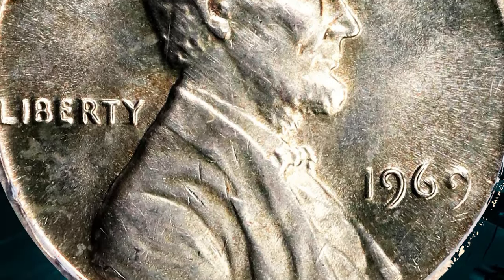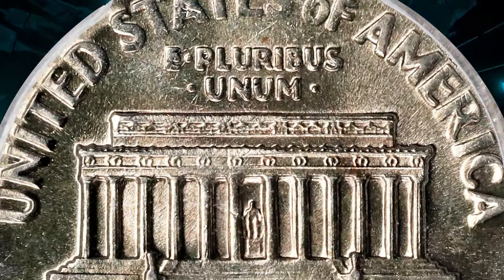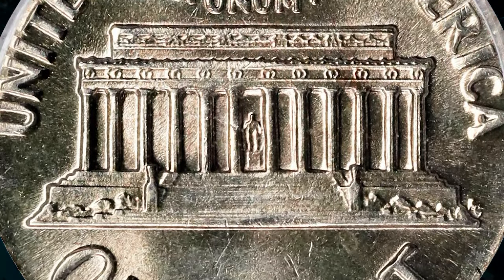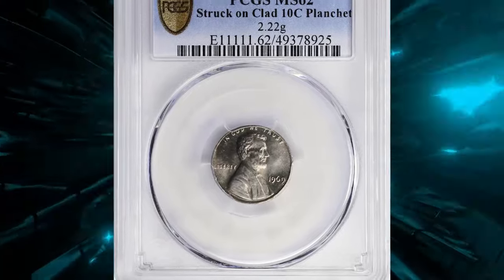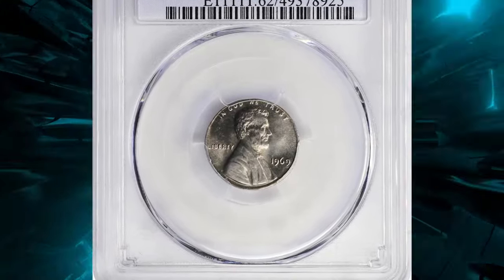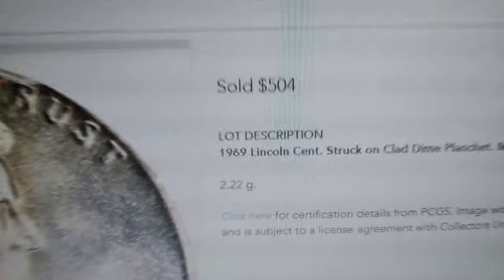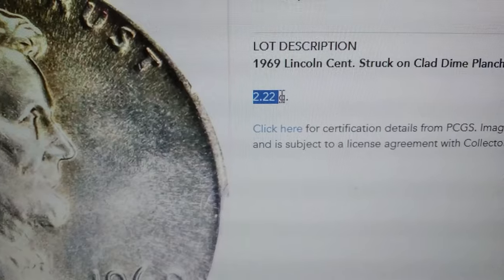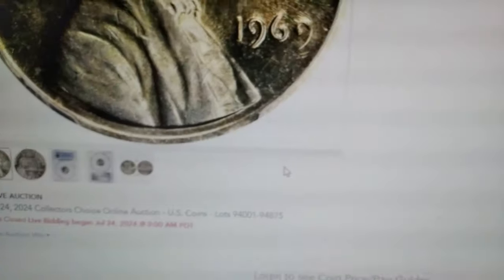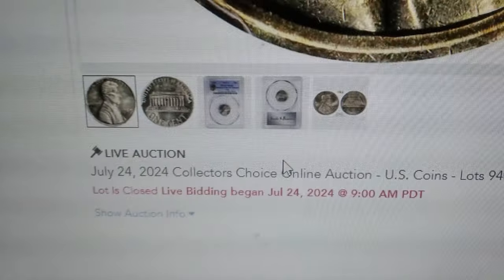As a mint state coin, errors like these are incredibly rare and highly sought after by collectors. It's not just a coin — it's a piece of numismatic history. Here's a kicker: this intriguing error coin recently fetched an impressive $504 at Stacks Bowers auction. What do you think about that? Would you keep an eye out for such unique errors in your collection?